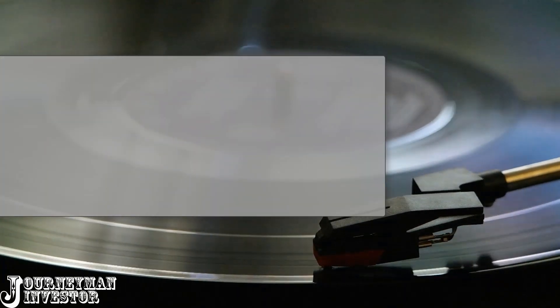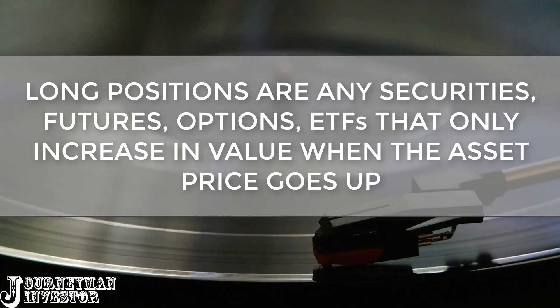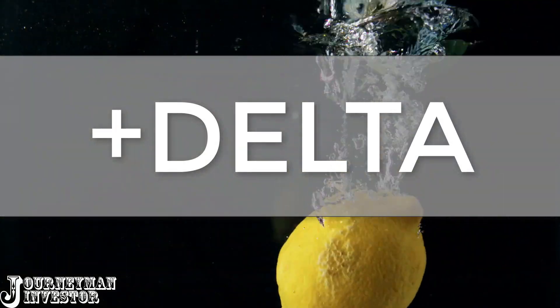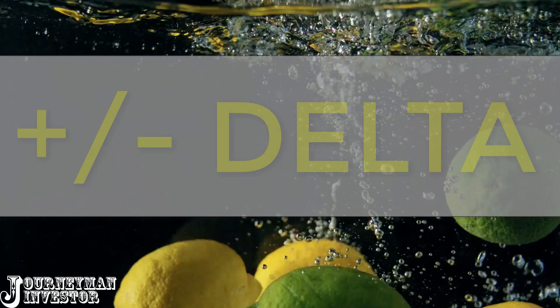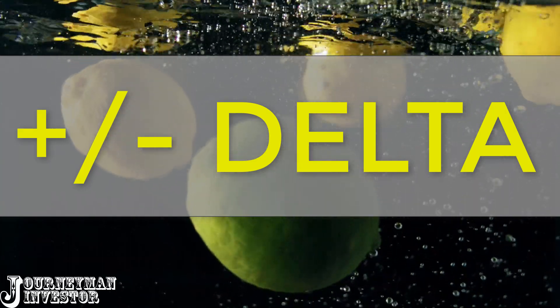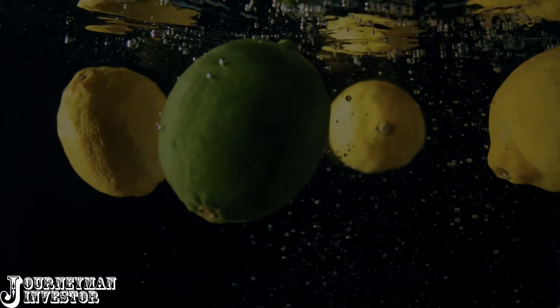Let's say you have a portfolio that is full of long positions. In other words, in order for your portfolio to increase in value, you need the market to go up in price. This is called positive delta or delta risk. Most professional traders try to keep a delta-neutral portfolio, which means the portfolio is made up of a mix of long and short positions. A delta-neutral portfolio makes money regardless of whatever direction the overall market is trending.